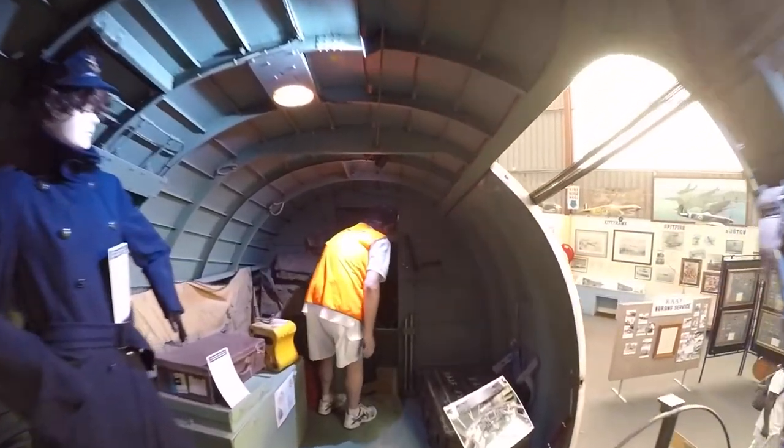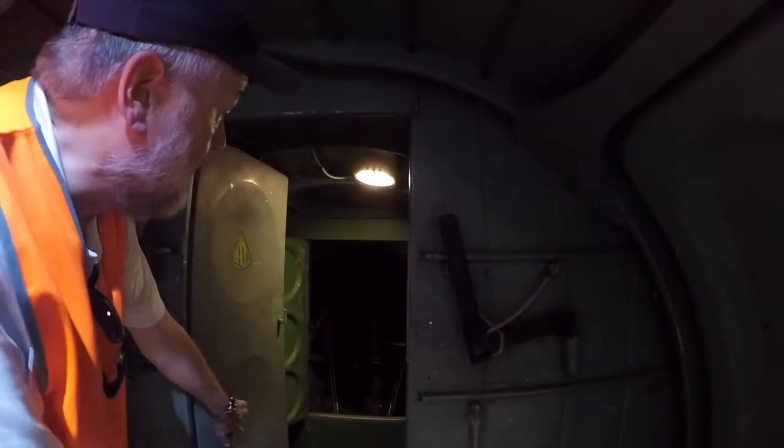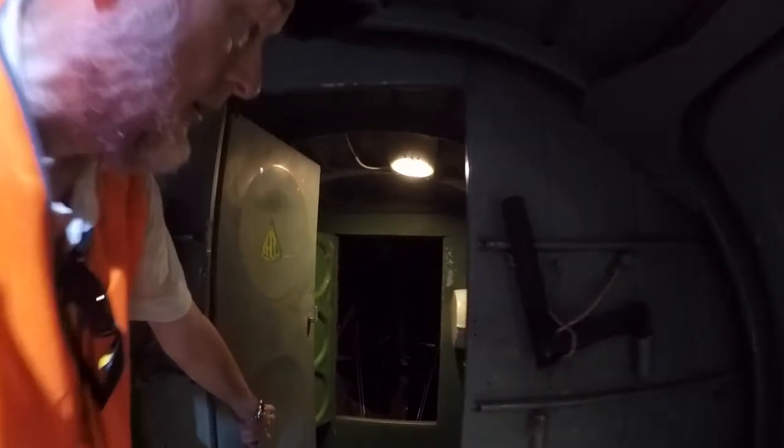In here, of course — there's the loo behind the door. There's a little wash basin in there and access through to the tail controls. But behind this door, there's the loo.